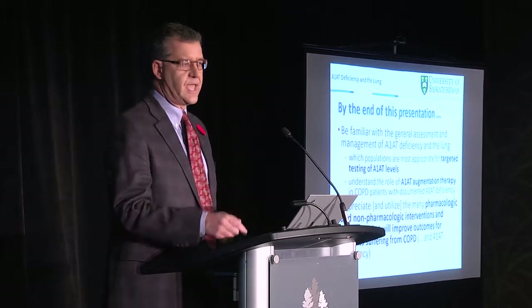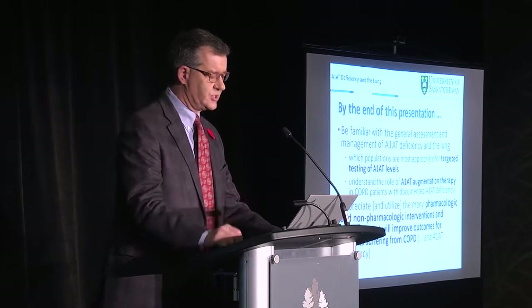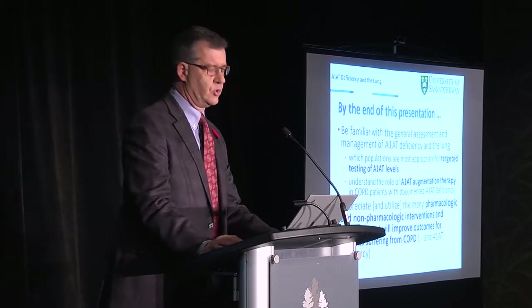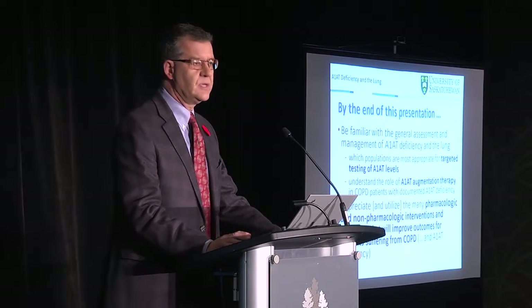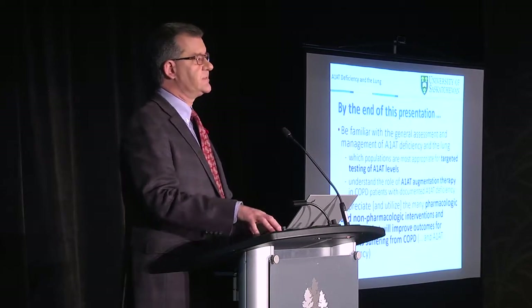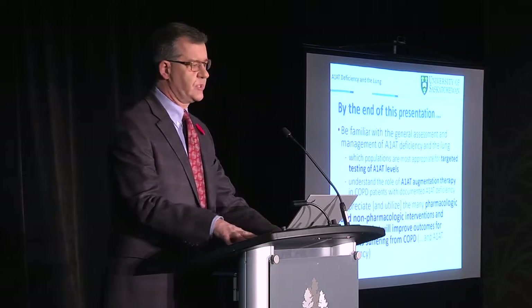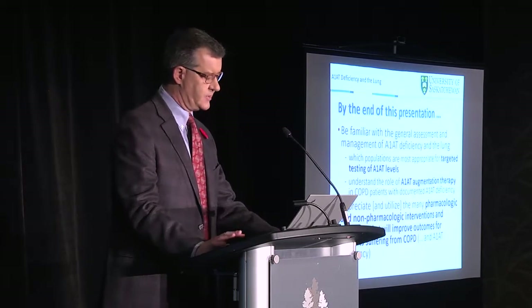We'll also address, as Angela mentioned, the populations appropriate for targeted testing of Alpha-1 levels from the guidelines, and then the role of Alpha-1 antitrypsin augmentation therapy as laid out by the guidelines. You will be hearing more up-to-date research and specifics about augmentation therapy from others. But I also want to emphasize the many pharmacologic and non-pharmacologic intervention strategies that are very important for people who suffer from COPD, including those with Alpha-1 antitrypsin deficiency.